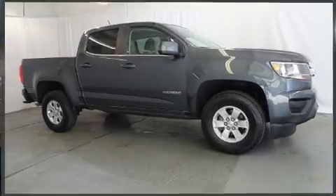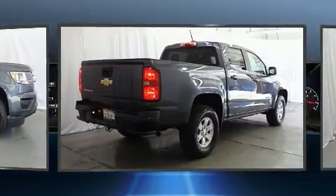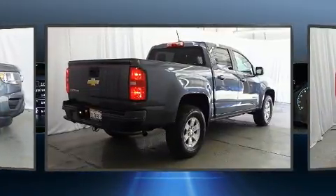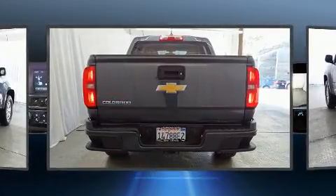Take command of the road in the 2017 Chevrolet Colorado. This four-door, five-passenger truck still has less than 15,000 miles. It features an automatic transmission, rear-wheel drive, and a 2.5-liter four-cylinder engine.